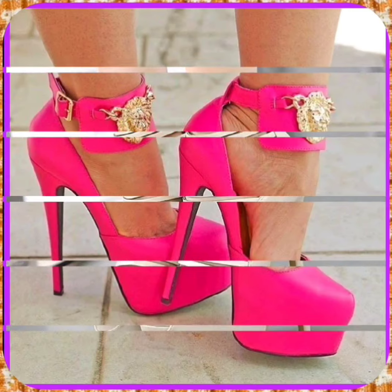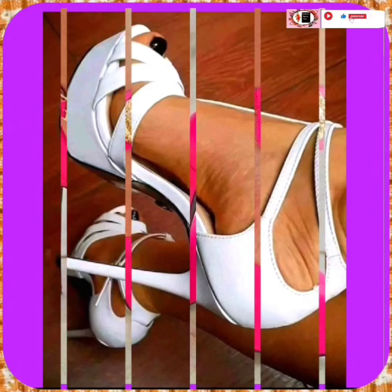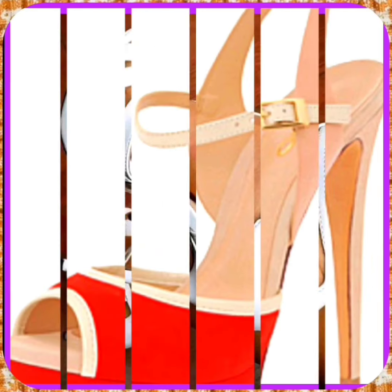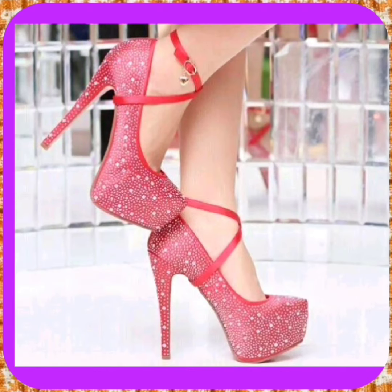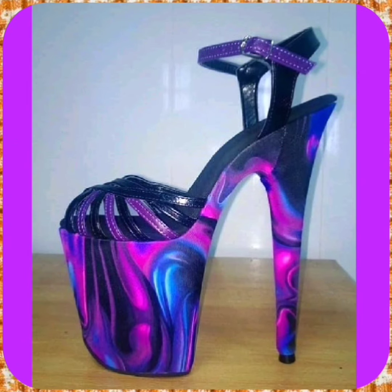Hey guys, how are you? I hope you all are fine and spending a good day in great health. Welcome back to my YouTube channel. I am here with a latest video about high heels.